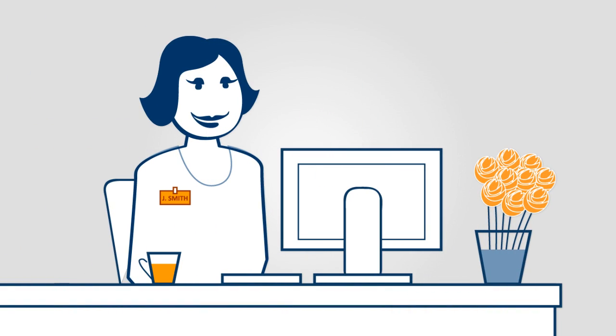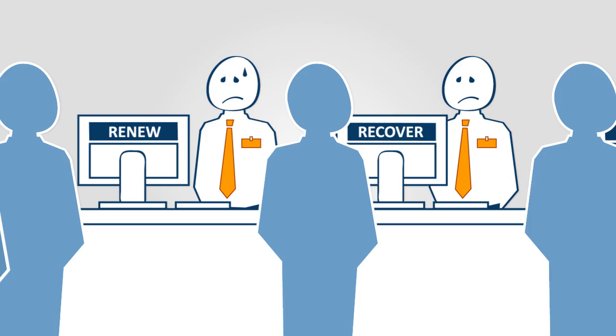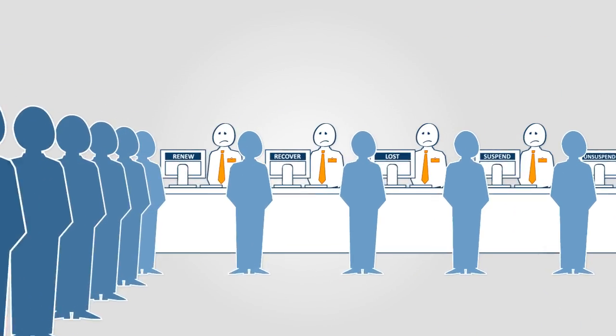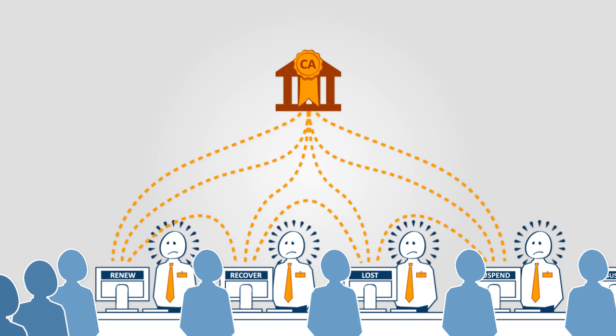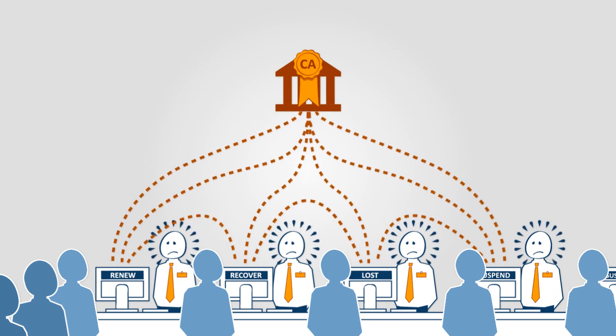Employees get disrupted in their work and need to report to your IT service desk. When the management for all these certificates is only done by a few operators, it causes a bottleneck between your end users and the certificate authorities.